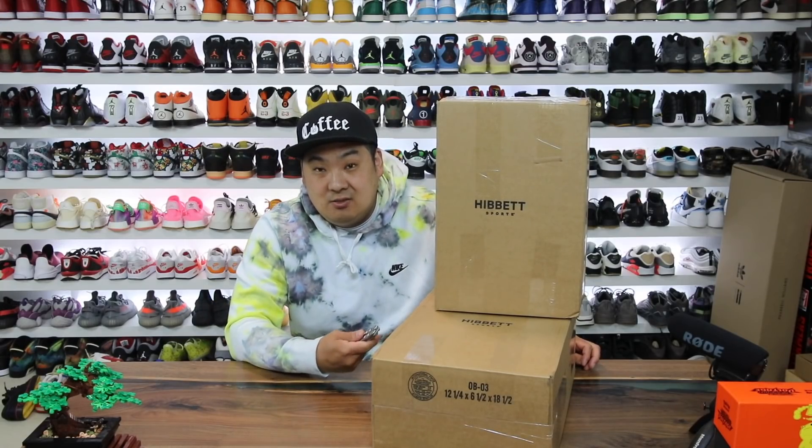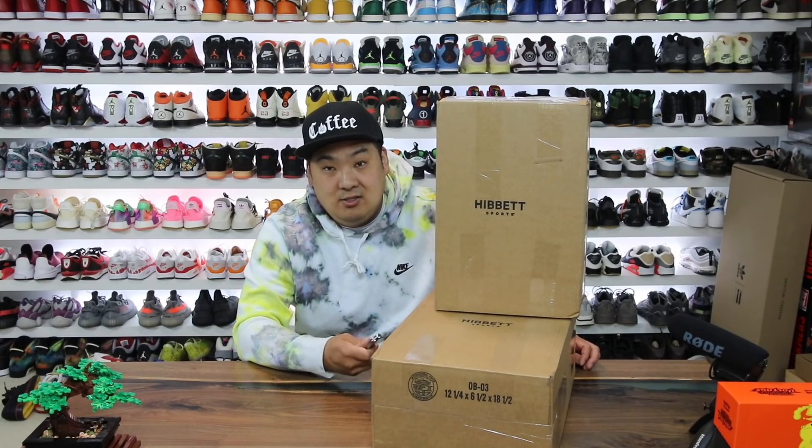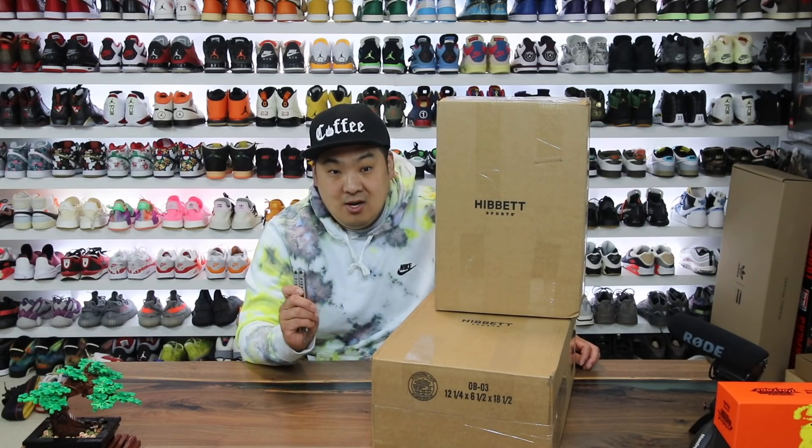I got two packages from Hibbett Sports — shout out to them, they're going to be sponsoring this video. We're going to go ahead and show you guys two pairs of these shoes and then review one of them, and I think I'm going to hold off on the other one for another video. Let's go ahead and jump in.